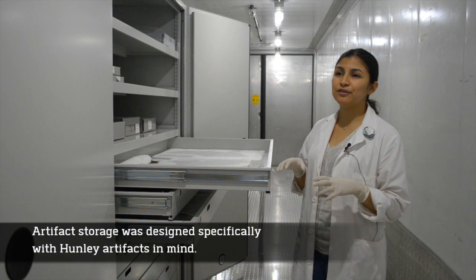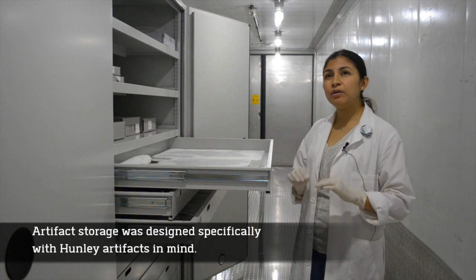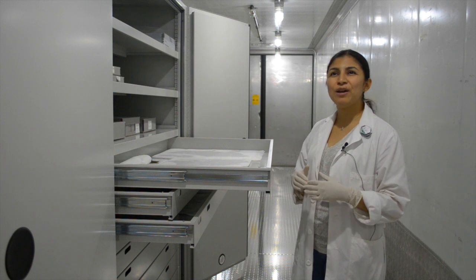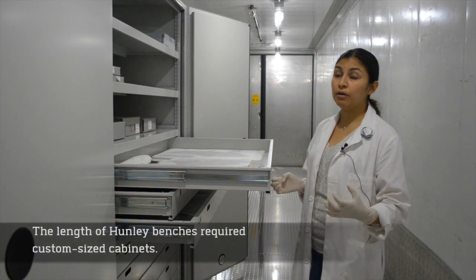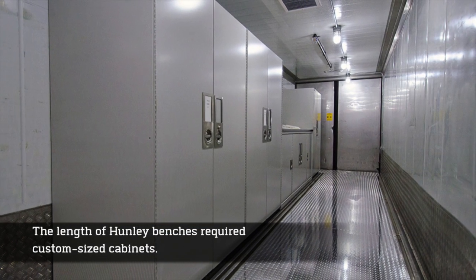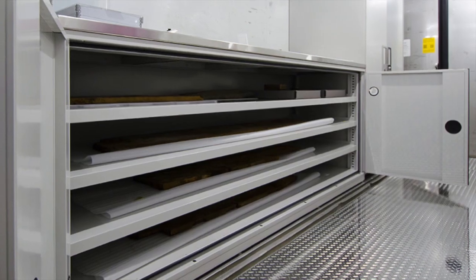Since our collection is not going to grow like other museums — they grow a lot — we kind of have a set number of artifacts already that we have excavated from the submarine. So we know how much furniture we need. Really big things like the benches that are really long, they built furniture specially for that so we could fit them. It's the same with the metals storage room — we have really heavy artifacts, and the furniture was also built for that.